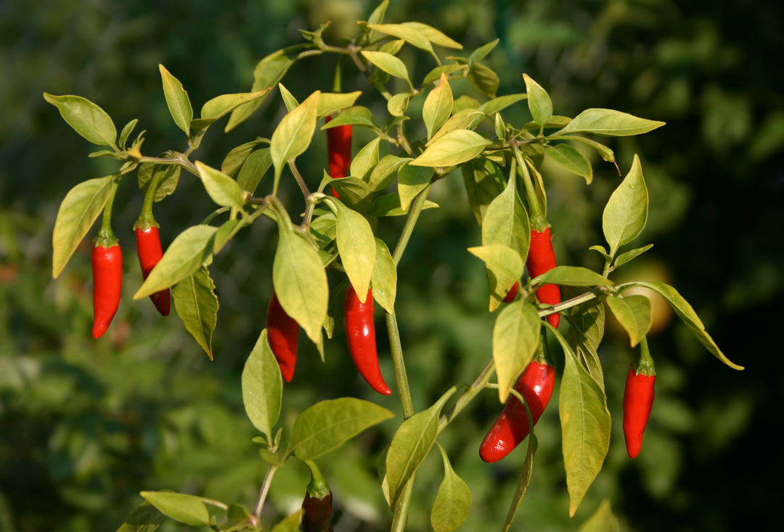The bird's eye chili plant is a perennial with small, tapering fruits, often two or three at a node. The fruits are very pungent. The bird's eye chili is small but quite hot and piquant, measuring around 50,000 to 100,000 Scoville units, which is at the lower half of the range for the hotter habanero but still many times more spicy than a jalapeño.